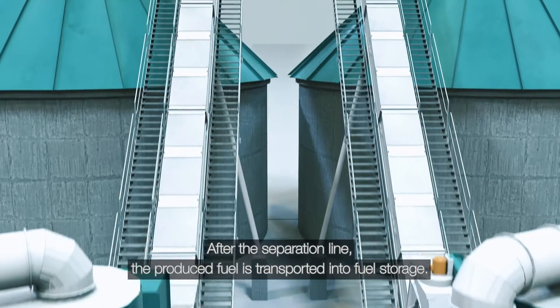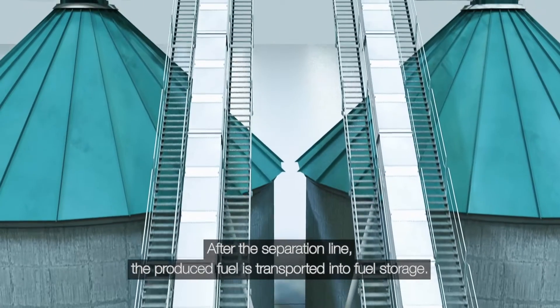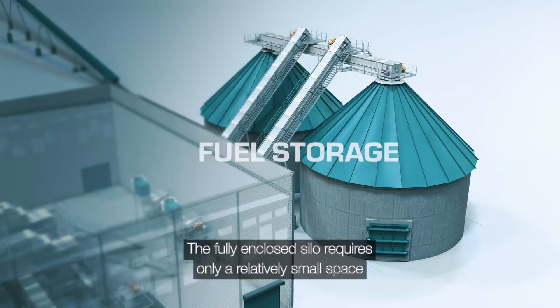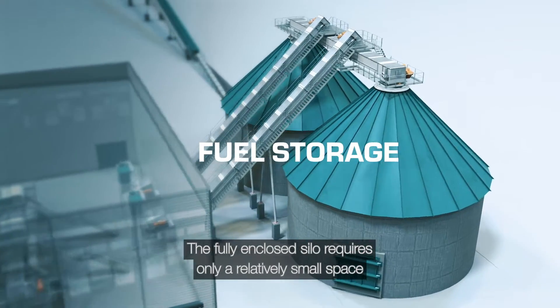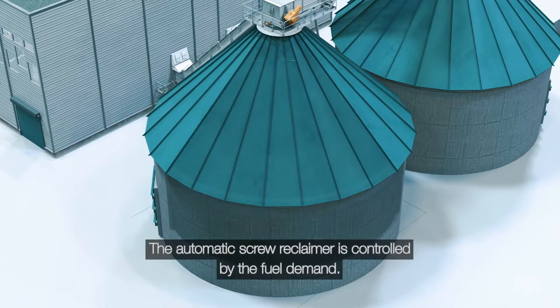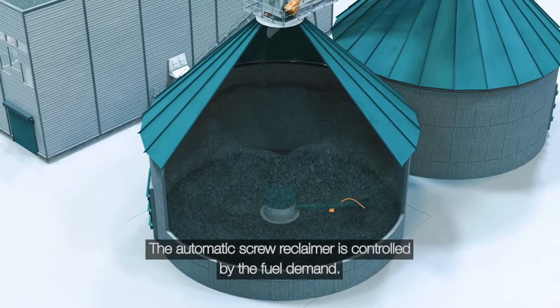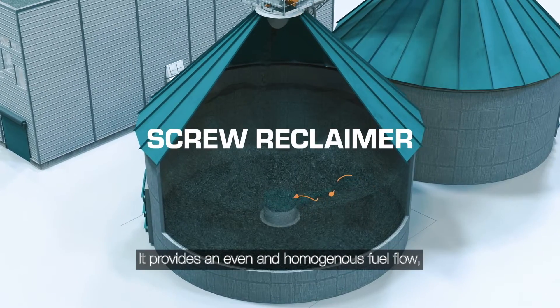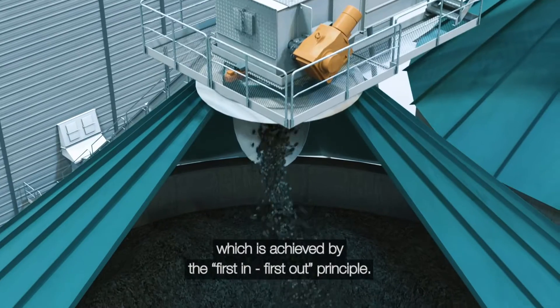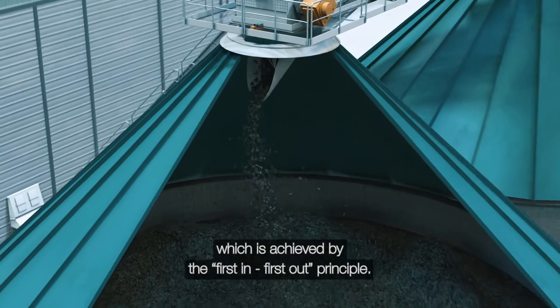After the separation line, the produced fuel is transported into fuel storage. The fully enclosed silo requires only a relatively small space and is completely dust and odour free. The automatic screw reclaimer is controlled by the fuel demand. It provides an even and homogenous fuel flow, which is achieved by the first-in, first-out principle.